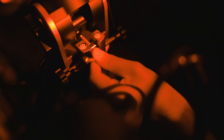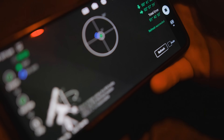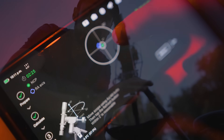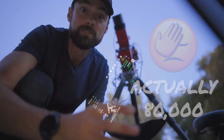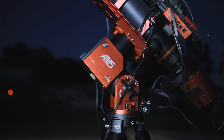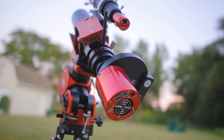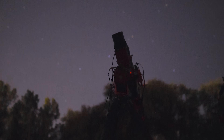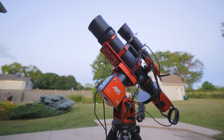I'm still getting used to the electronically assisted polar alignment feature on the ASI Air — I just missed my manual polar scope. When I ran through the polar alignment routine the other day it said I was ranked 18,000th of all ASI Air users in terms of speed and accuracy, so there's a little room for improvement. It shouldn't come as a surprise that the AM5 plays really nice with the ASI Air, which is convenient for me because I've been using it non-stop since October. If you're using a non-ASI camera and different imaging software, you'll have to see what others are doing on cloudy nights or YouTube.